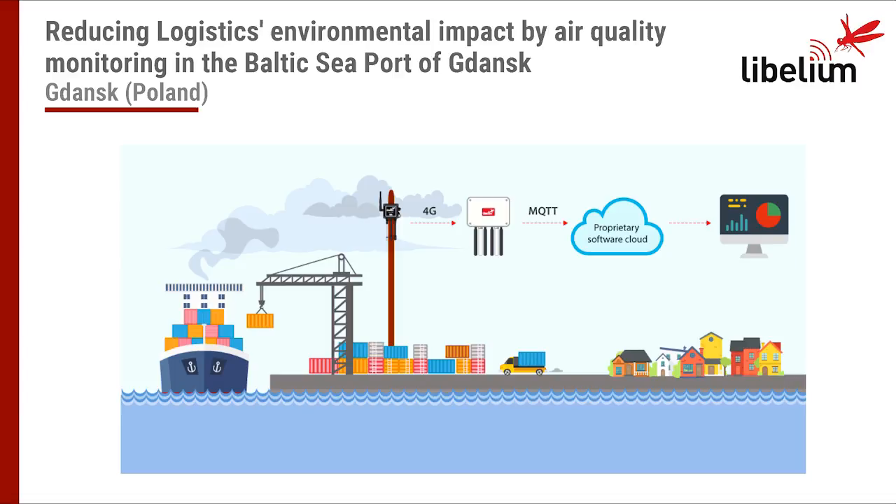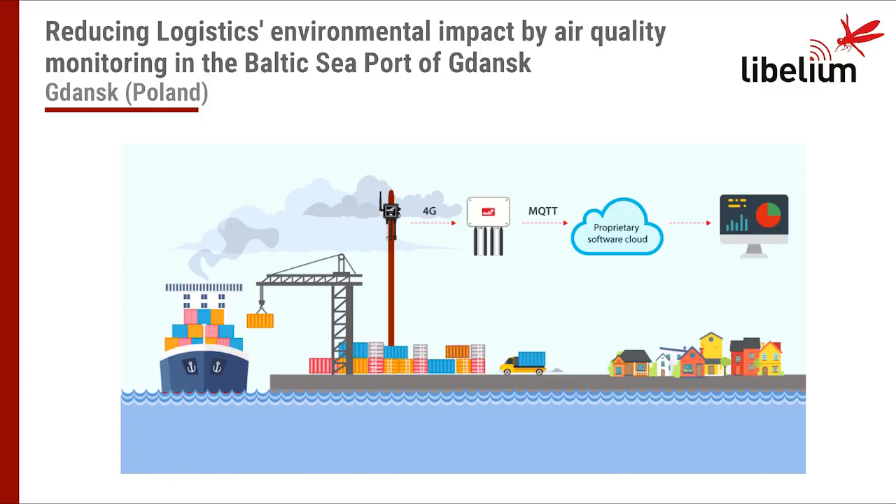How it works: the Waspmote Plug&Sense sensor nodes gather all the information from the environment and send it via 4G to the Meshlium gateway. The Meshlium gateway then sends all the information from the sensors directly to the dashboard designed by the company. This software allows the immediate detection of hazardous chemical compounds polluting the air. Using an app, customers of Fiatur Forest can monitor the state of air pollution at a given location in real time, and the software also compares pollution levels with regulatory norms and alerts if they are exceeded.